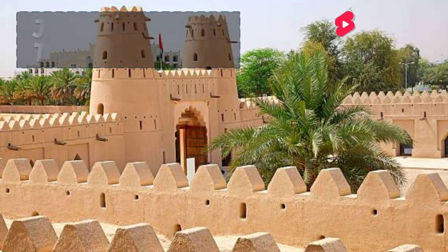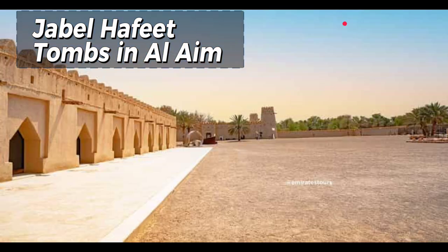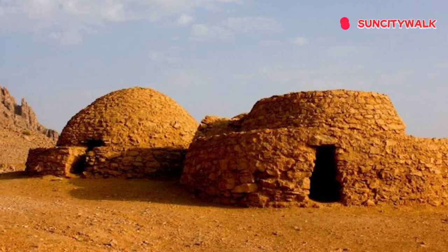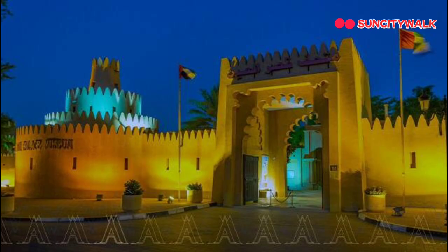Next up, we have the Jebel Hafeet Tombs in Al Ain. These ancient tombs date back over 5,000 years and offer a fascinating glimpse into the UAE's rich cultural heritage. The tombs are set amidst a stunning mountain landscape, making it a great spot for hiking and adventure. And the best part? It's completely off the tourist radar, making it a real hidden gem.